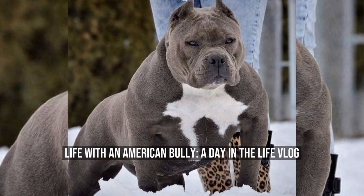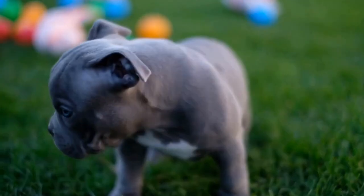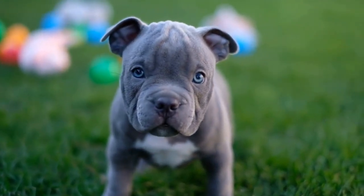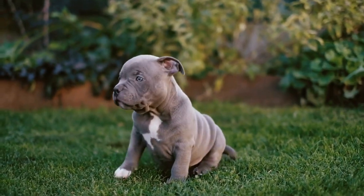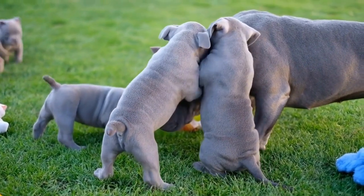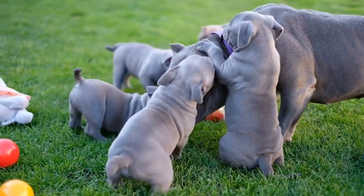Life with an American Bully: A Day in the Life Vlog. If you're a dog lover, you're probably familiar with the American Bully. This breed has gained popularity over the past few years because of its unique looks and loving personality. But what is life like with an American Bully? In this article, we'll take a look at a day in the life vlog of an American Bully.